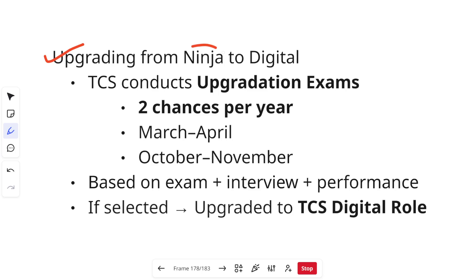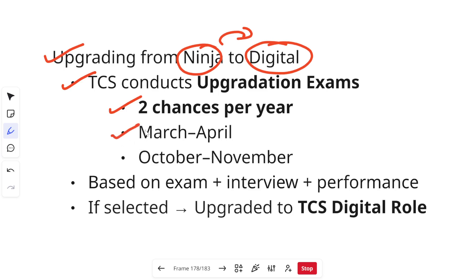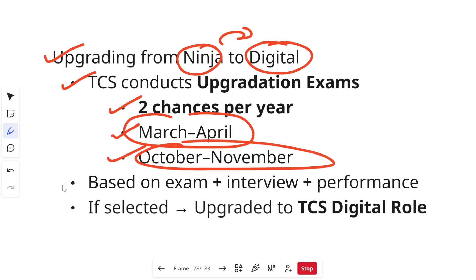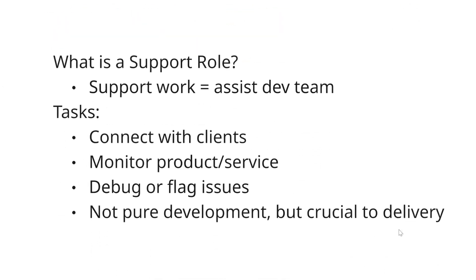Now talking about upgrading from Ninja to Digital role. TCS conducts an upgradation exam twice a year — once between March and April, and again between October and November. You first give the exam, and once you clear it, an interview happens. If you get selected, your role is upgraded to TCS Digital and your salary is also revised. The exam is not easy, but you will get to know everything once you join the company.